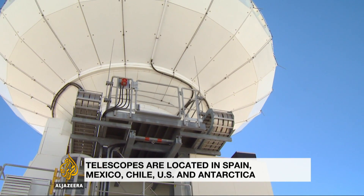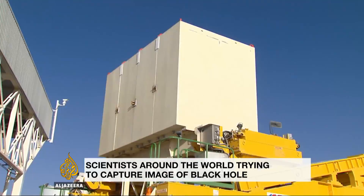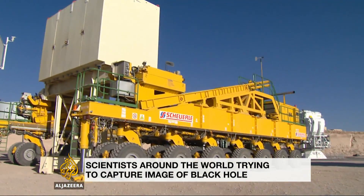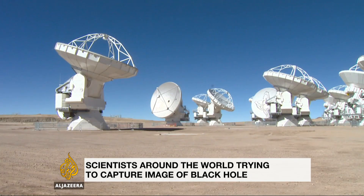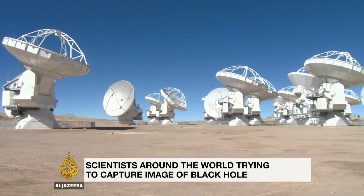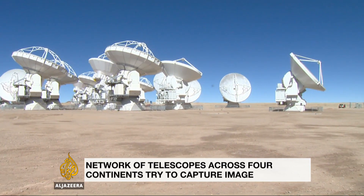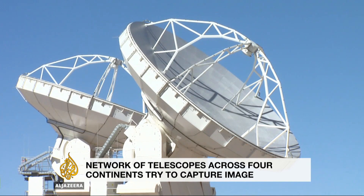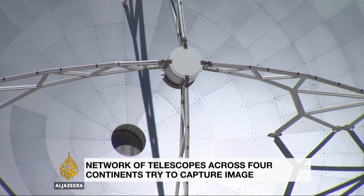And can you do this in real time, Heino? Because some of the telescopes are quite remote, like the one in Antarctica, and they produce a huge amount of data, don't they? Oh, absolutely. The total amount of data is two to three petabytes. It's stored on hard drives. It's impossible to send this via the Internet right now, particularly from Antarctica, where there is no winter and there are no flights back. So we have to wait half a year to get all this data together and combine it. And if you are successful, what can ordinary people learn from this? And why is it important to us?